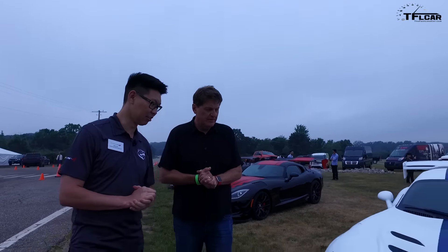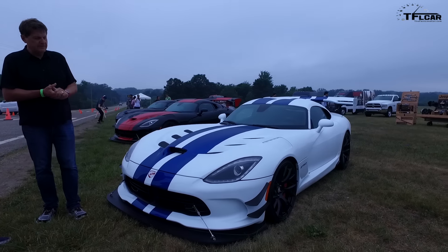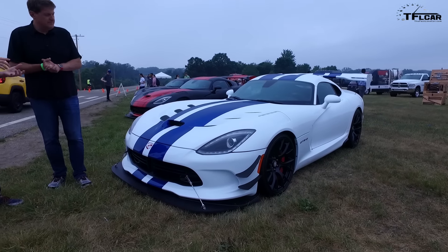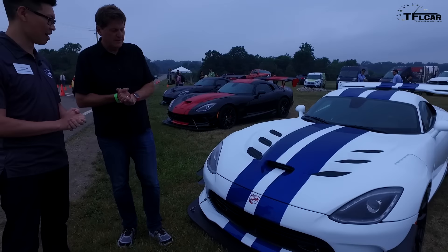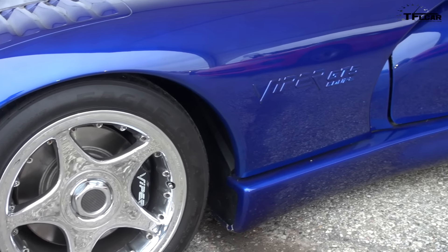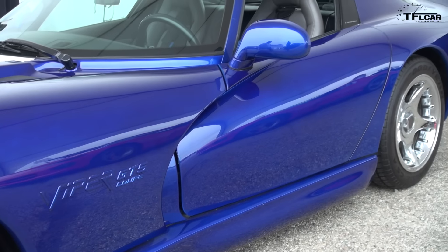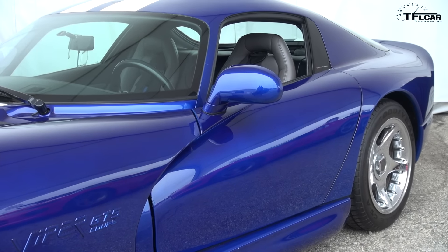Tell me about this one — the GTS-R. This is almost everyone's childhood favorite dream car. This is the one you have on your wall — a poster of this and a model on your desk. This is a commemorative edition of the original GTS-R back in 1998. We built 100 of those and we will build up to 100 of these in 2017.